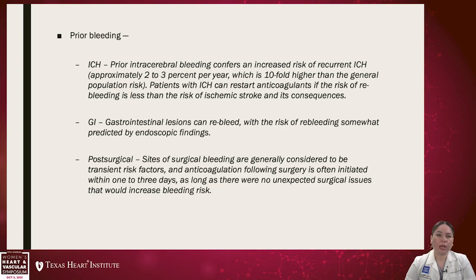GI lesions can re-bleed, with the risk of re-bleeding somewhat predicted by endoscopic findings — that is why we typically seek GI clearance so the endoscopist can give feedback on the safety of restarting an anticoagulant. Post-surgical sites of bleeding are generally considered transient risk factors, and anticoagulation following surgery is often initiated within one to three days depending on the surgery and whether there were any unexpected issues that would increase bleeding risk.